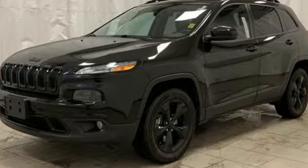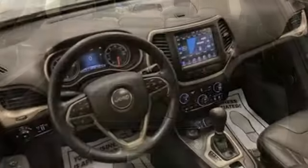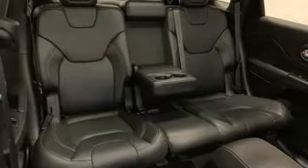External memory control, power heated mirrors, front heated leather bucket seats, configurable instrument gauges, doors and push button start proximity key, heated steering wheel.